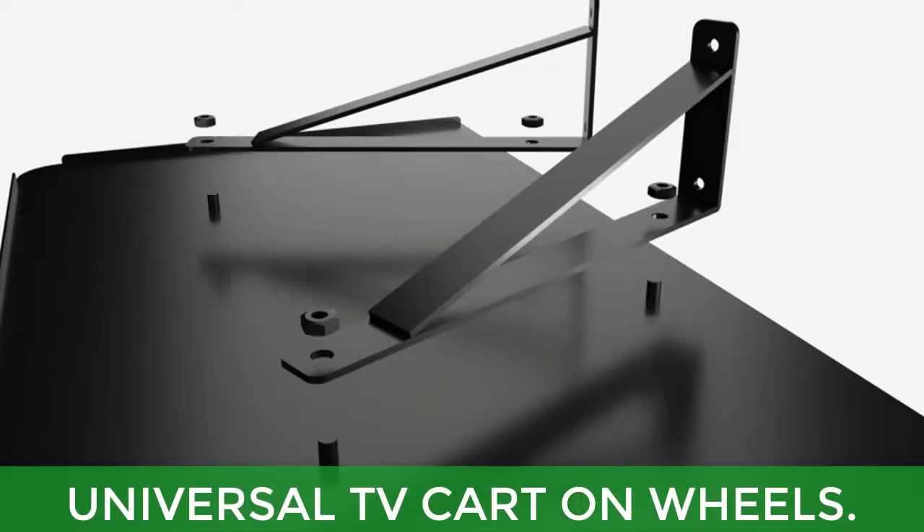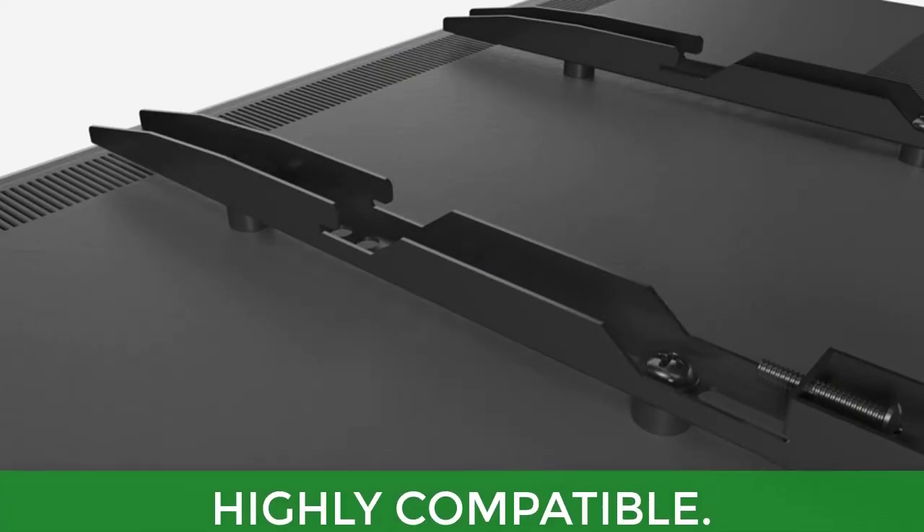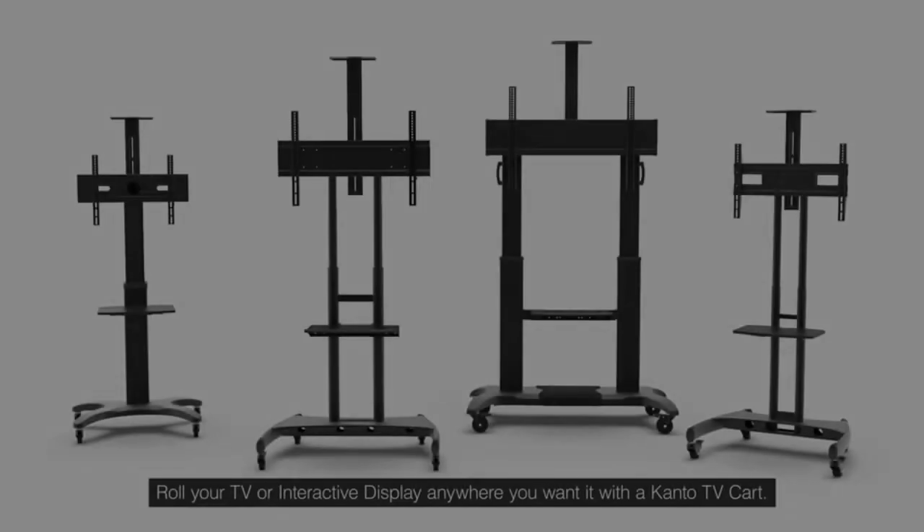It also enables you to hide cords without going through the wall or making holes. Main features: universal TV cart on wheels, height-adjustable tray, highly compatible, tidy cable management, and robust stylish design.